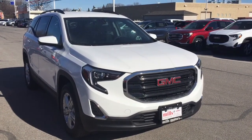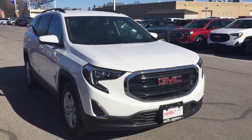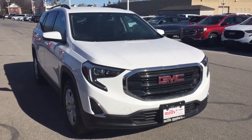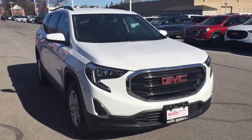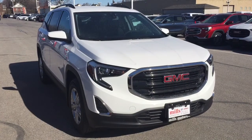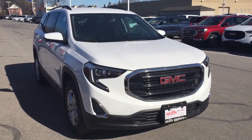It's a great day at Mills Motors, 240 Bond Street East in Oshawa. This is the 2018 GMC Terrain, all-wheel drive, 1.6-liter turbo diesel engine, 6-speed automatic transmission, and the power liftgate.